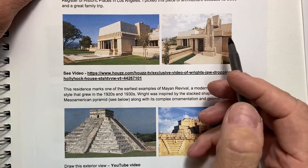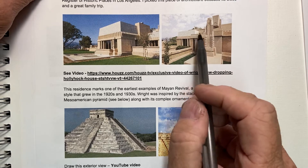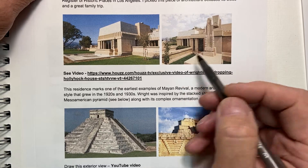The house is a national historic landmark, Los Angeles historic cultural monument, a World Heritage Site, and on the National Register of Historic Places in Los Angeles. It's up in Hollywood.